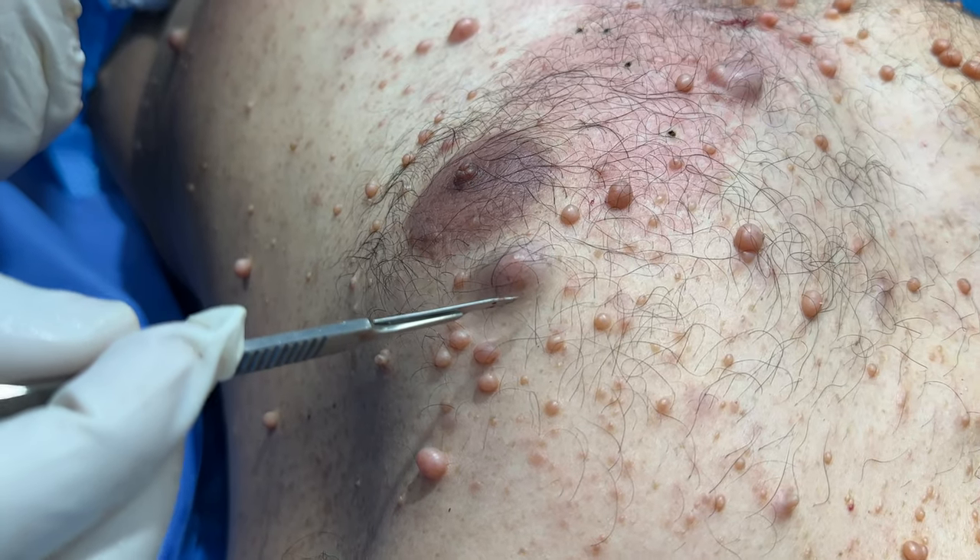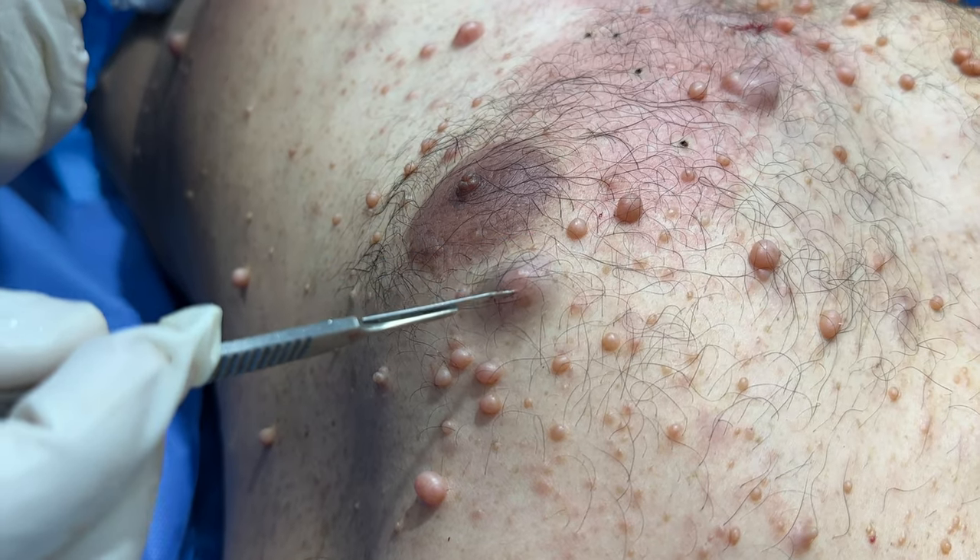It's important to note that this procedure does not stop the progression of NF. It only means we are able to achieve relief of symptoms at any given point in time. New tumors will continue to form. As for recurrence, this only happens if there is a small active remnant left behind. Most of the time, tumors that are removed never come back; however, new tumors can form in the immediate vicinity of a removed tumor, making it look like a possible recurrence.